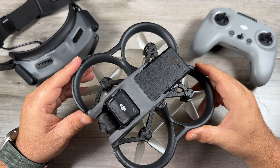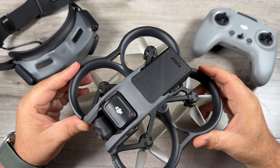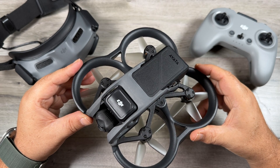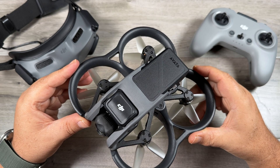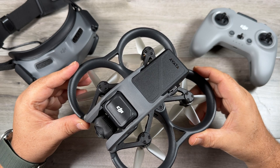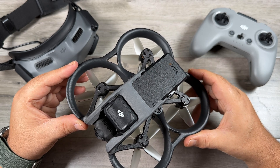Definitely a really nice update for the DJI Avada — this has quickly become one of my all-time favorite drones, I really enjoy flying it. That's basically it for this quick video. Hopefully you enjoyed it and got some value out of it — give it a thumbs up if you did, it's always greatly appreciated. Don't forget to subscribe to my channel so you don't miss any of our upcoming videos, and we'll see you in the next one.